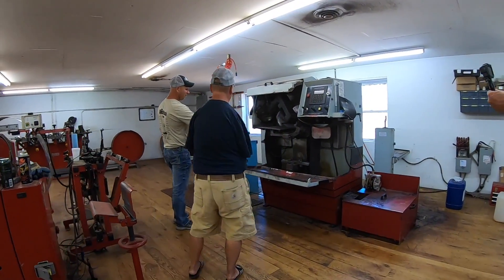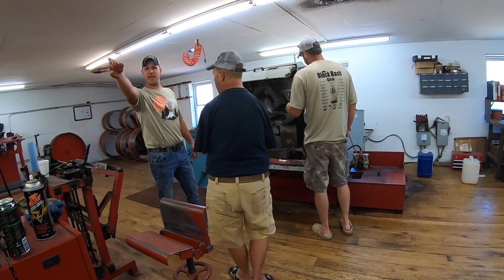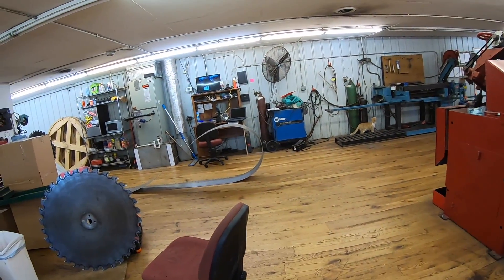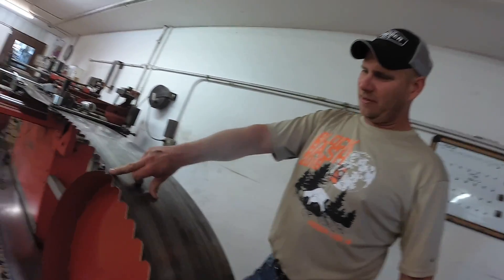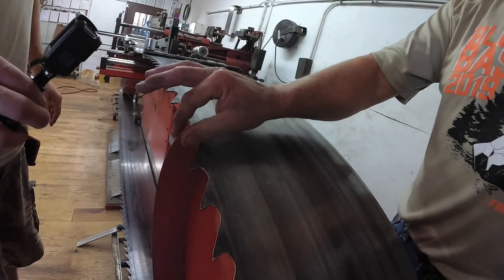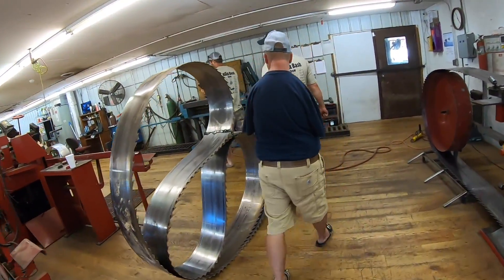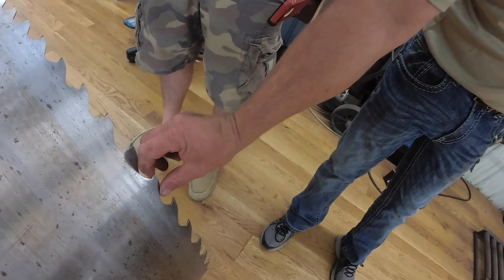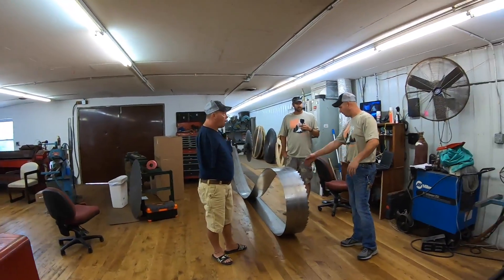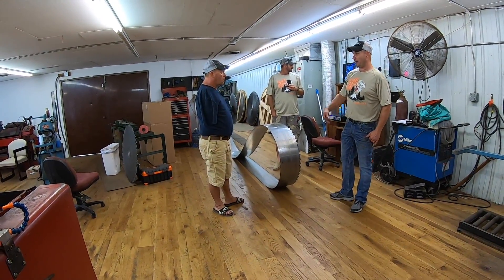This is a CNC — it does the tooth profiling automatically. We're changing our profile. See how fat and girthy these teeth are on the new profile? Now look at the old profile — see how thin and sissified that metal is? The new tooth has a lot more meat and paddle behind it. It's a preset program: you put the old band up, hit one program; put the new style band, hit another. The CNC takes care of the rest.